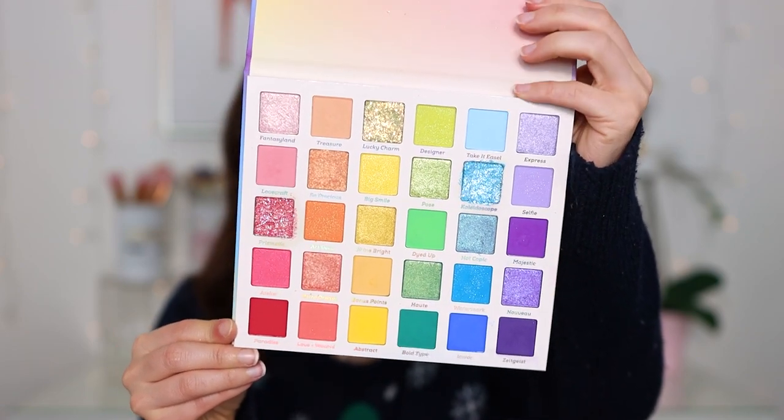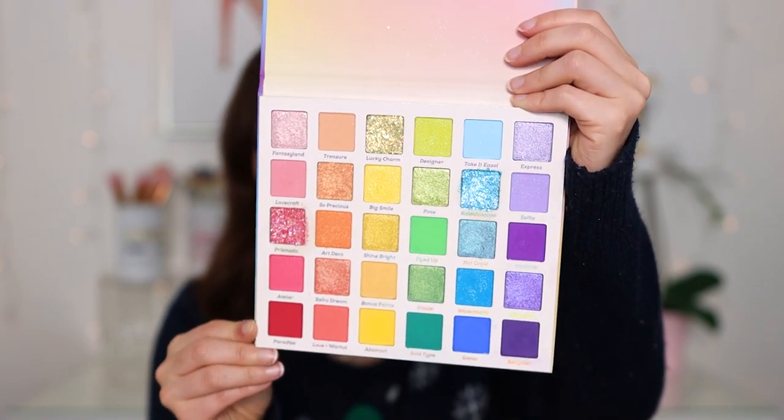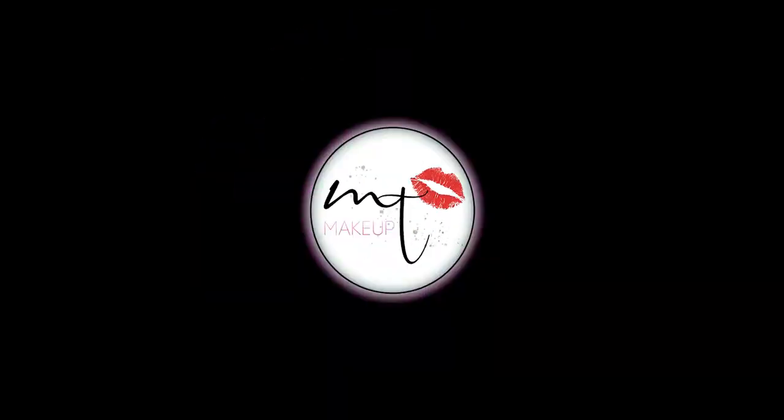I purchased the ColourPop Fade Into Hue eyeshadow palette for Black Friday. It is a gorgeous rainbow palette — nobody really needed this but I was attracted to it: oh, color, oh glitter, I have to have it! This is what I'm wearing on my eyes right now. The review should be up by now. It's really really pretty and I really like it. Normally I wouldn't create a look with so many colors but I love it — watch the review to see how I got this look.